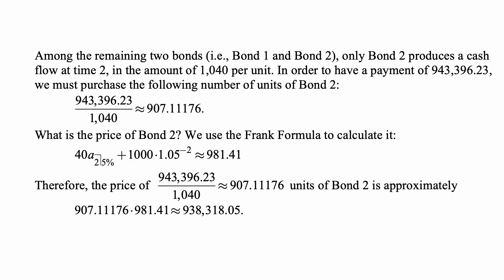We don't have the price of bond two directly, so we use the formula. With yield to maturity of 5% and coupon of $40, the price is 40 × a-angle-2 at 5% plus 1,000 × 1.05 to the negative two, approximately $981.41. The total cost of 907.11176 units of bond two is approximately 907.1176 times 981.41, which is approximately $938,318.05.